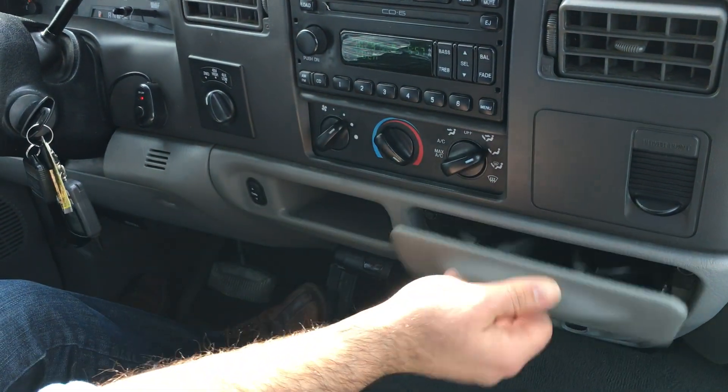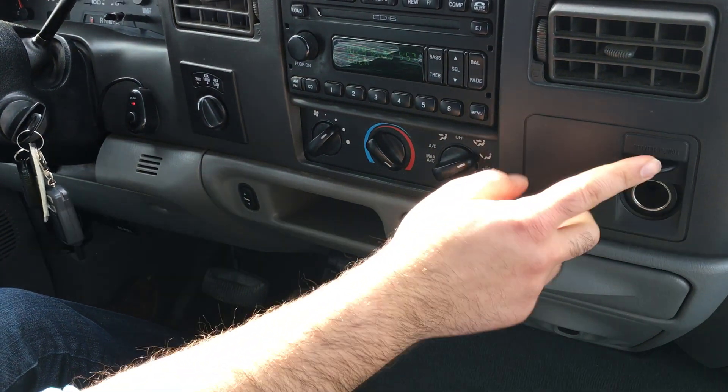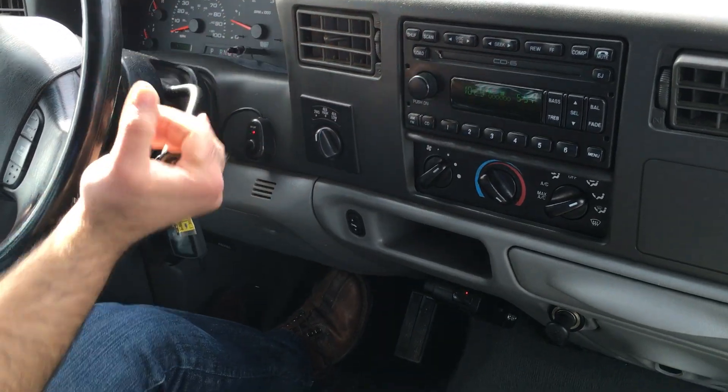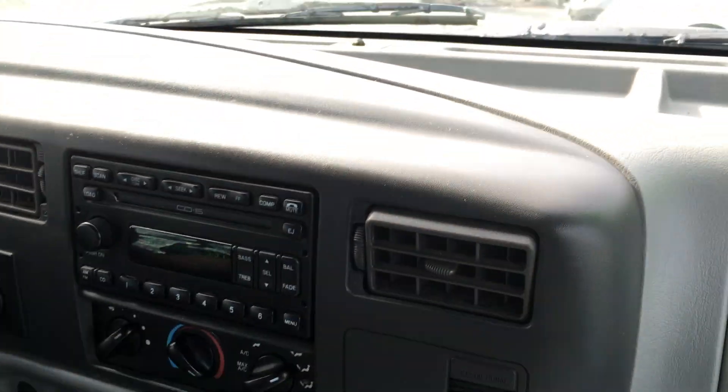The heat and the AC all work. Cup holders here, power point. All the power windows work, the mirrors, the door locks. Automatic transmission goes from gear to gear without any delays or hard kicks.